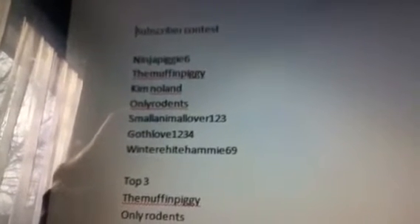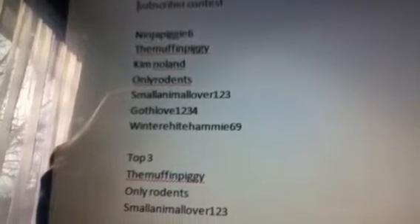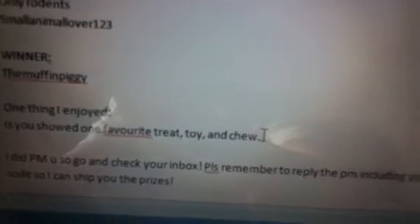Subscriber Contest Results. The people that entered were NinjaPiggy6, TheMuffinPiggy, Kim Noland, OldLilyRodents, SmallyOmmoLover123, GothLove1234, and WinterBiteHammie69. The top 3 was TheMuffinPiggy, OnlyRodents, and SmallyOmmoLover1213.